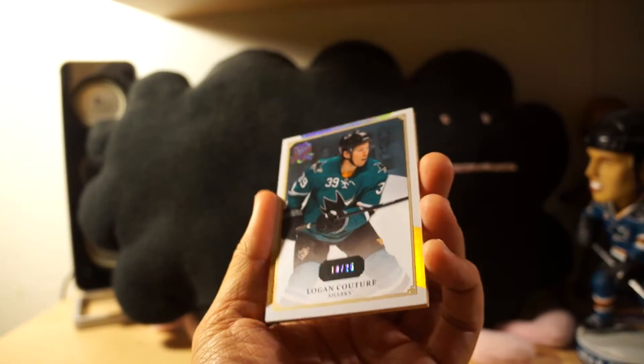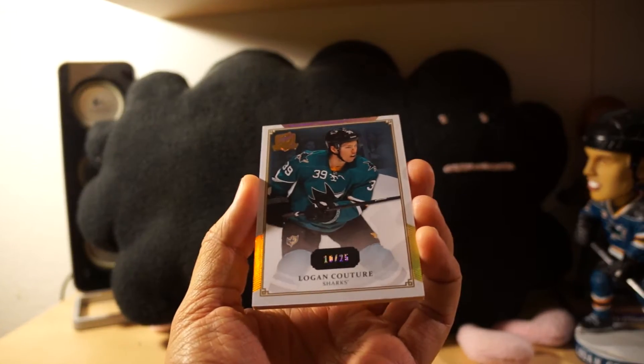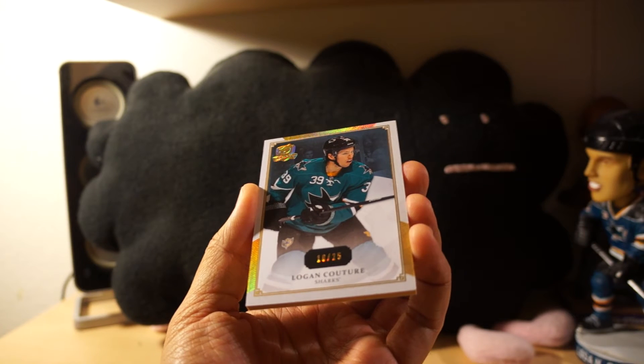As you can see it's gold on the side — it's the Gold Cup base, numbered 10 of 25, Logan Couture. I needed that for the PC so I picked it up, not too expensive. Pretty cool.